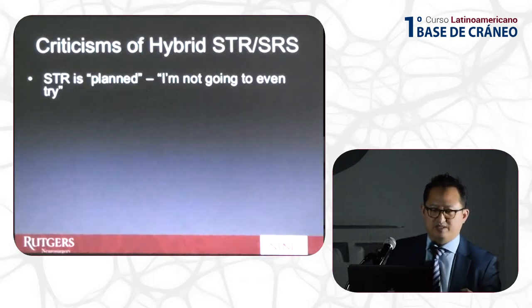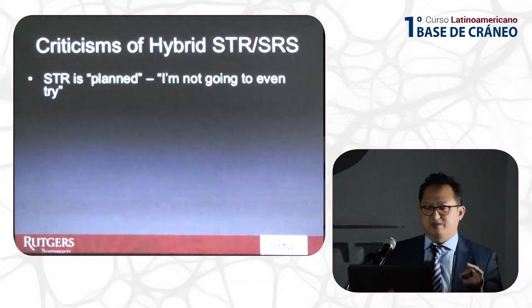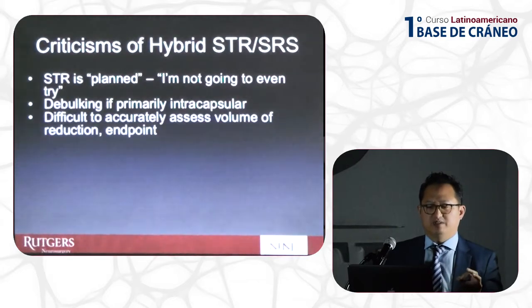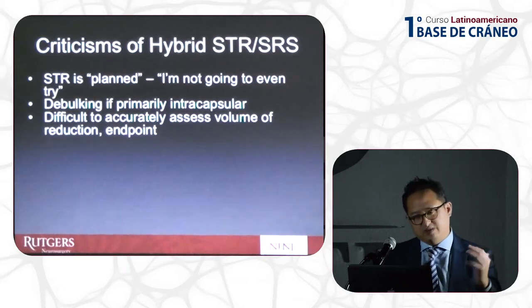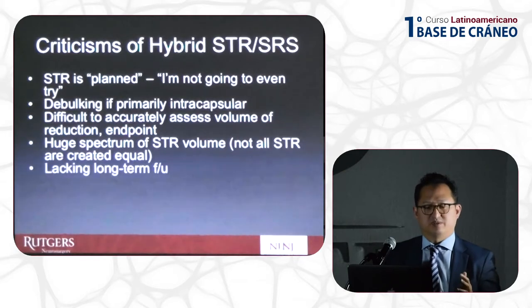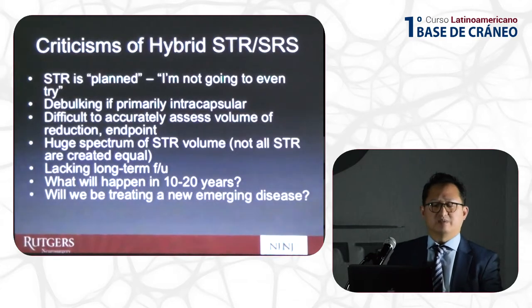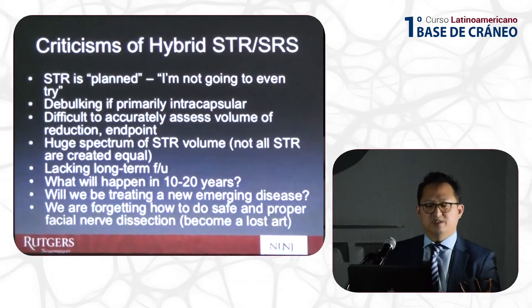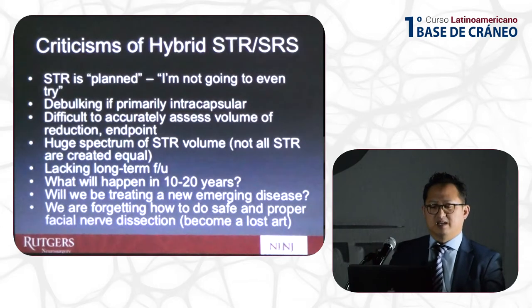The criticisms of this approach are that the subtotal resection is already planned preoperatively, and the debulking is primarily intracapsular, making it difficult for the surgeon to assess how much was truly removed — unless you come around the tumor, you often leave more than you think. There is a huge spectrum of subtotal resections and not all subtotals are created equal. This data lacks long-term follow-up, and we don't know what will happen in 10 to 20 years. Perhaps we are creating a new emerging disease and forgetting how to teach the next generation safe and proper facial nerve dissection — in a sense, this is becoming a lost art.